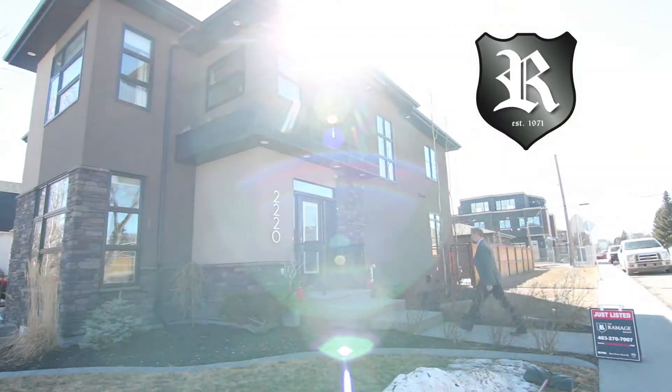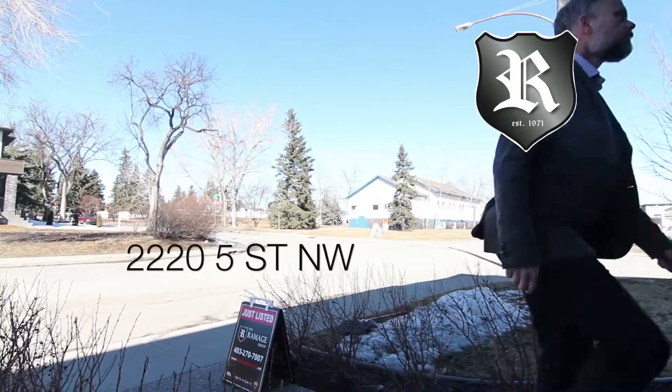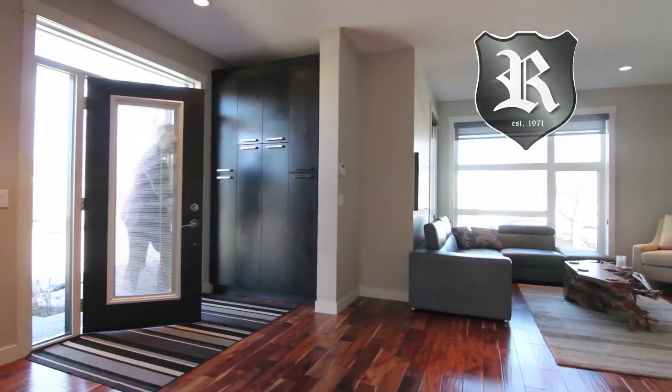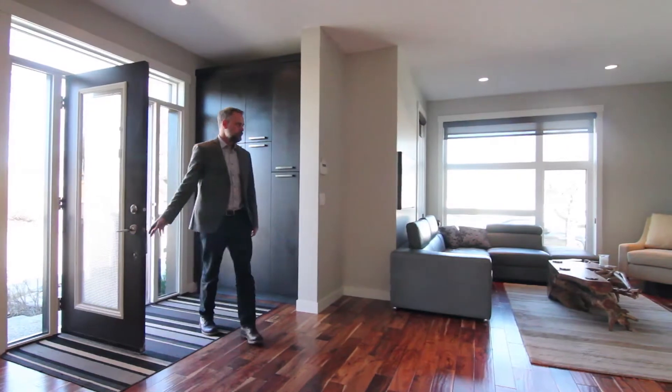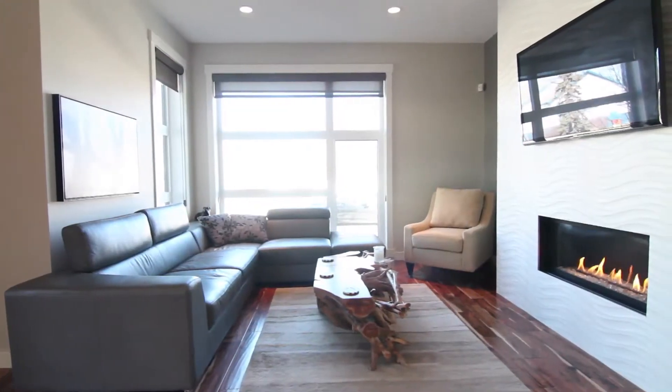This 2013 former landmark show home is ideally located across from the Mount Pleasant Community Center. The corner lot orientation allows for a unique design with ample west windows that provide plenty of natural light throughout this open floor plan layout.